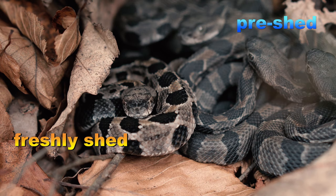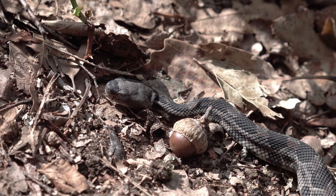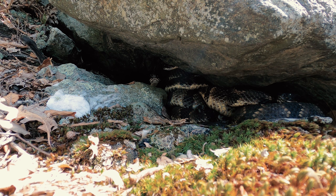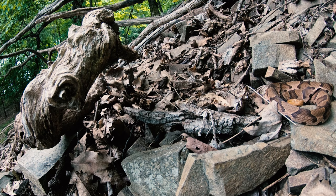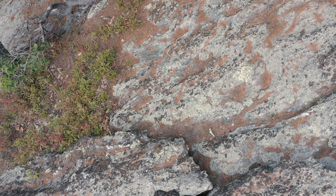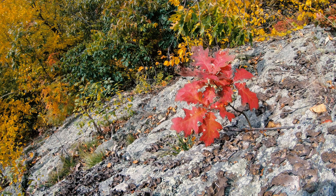Freshly shed babies look like miniature versions of the adults and exhibit the wide range of colors and patterns timber rattlesnakes are appreciated for. Neonates are born with a pre-button — the precursor to their rattle — and after their first shed they add a button or segment to the rattle. It should be noted that adult female timber rattlesnakes can only breed every two to four years, because postpartum females are so metabolically drained that it takes a while just to get their weight back into the normal range. Since females don't reach sexual maturity until four to eight years old, they may only reproduce three or four times during their lives.